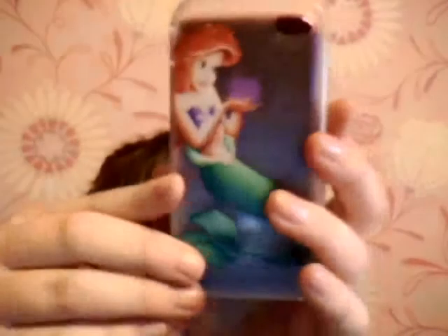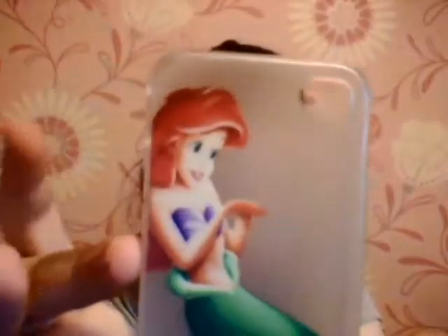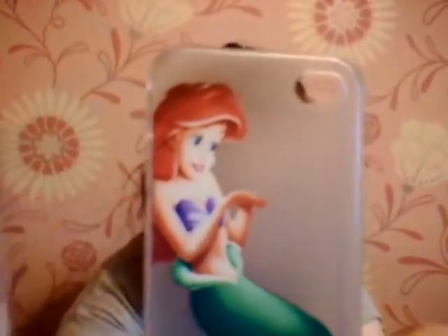The third Christmas one is this Ariel one, and when you put this on your phone it will look like she's holding the Apple logo. Everyone who knows me knows that my favorite Disney film is The Little Mermaid, so I could not let this pass. I was like, I like that case!